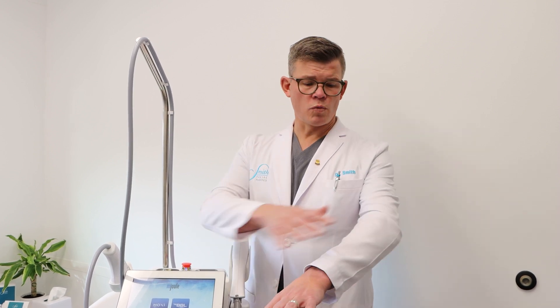So if you're a patient that has unwanted discoloration on arms, legs, hands, décolletage, abdomen, or back, you're an ideal candidate for BBL HERO.